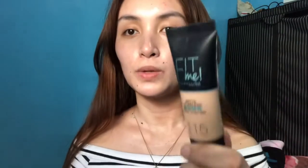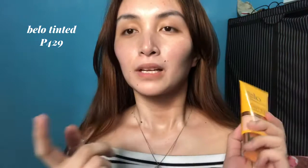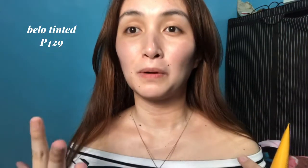And then after that — usually hindi talaga ako nagpa-foundation pero meron akong Fit Me. Ito pa yung nag-work ako sa Dubai, yung ginagamit ko kasi para long-lasting siya hanggang end ng shift ko. Pero pag everyday makeup routine lang, ang usually na ginagamit ko is itong Bello tinted sunscreen. Super fave ko ito kasi super lightweight nya lang sa face — feeling mo wala kang sinusuot na makeup.